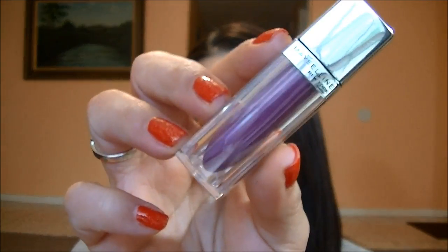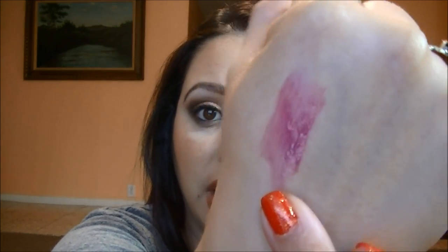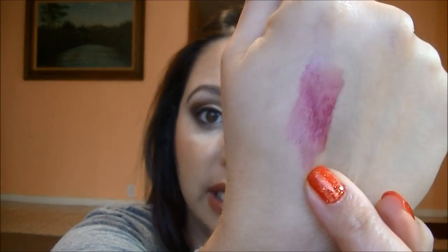The other one is from Maybelline. I haven't tried this yet, I've only swatched it. This one is in 030 Raspberry Rhapsody, and I think this is the one the model was wearing in a magazine advertisement. It has the same applicator as the L'Oreal, kind of like very YSL-ish, and this one looks a little bit more sheer but very buildable. There is Raspberry Rhapsody — very true raspberry color.